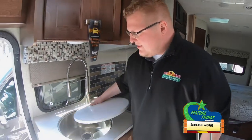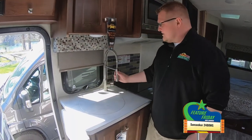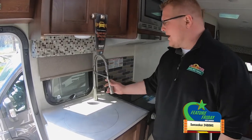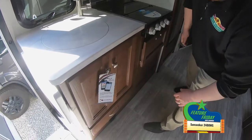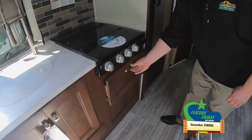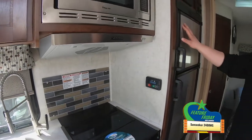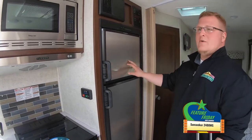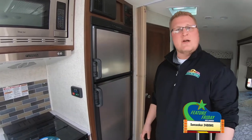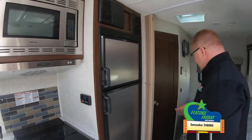Over here in your kitchen area, you've got a nice big bowl sink. You've got the nice faucet here with the sprayer integrated right into it. Storage below your three burner cooktop here as well. Then you move right into your stainless steel appliances here — your refrigerator, which is going to be just like a travel trailer or fifth wheel, gas and electric. You've got your microwave oven right here.